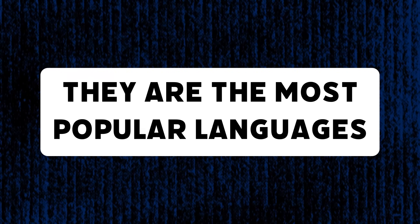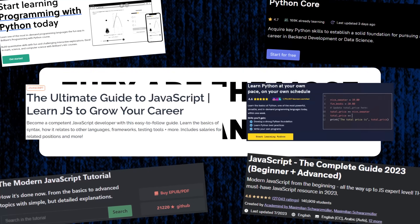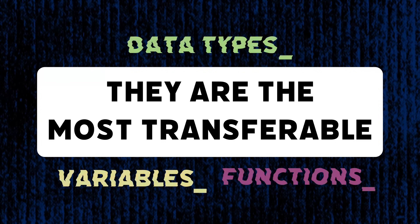In my humble opinion, you should start with JavaScript or Python, and I have two reasons for this. One, they're the most popular languages, meaning it will be much easier to find resources to help you become more fluent. And two, concepts like variables, data types, and functions are already in these languages and translate elsewhere. Of course, learn any programming language that you want to learn.